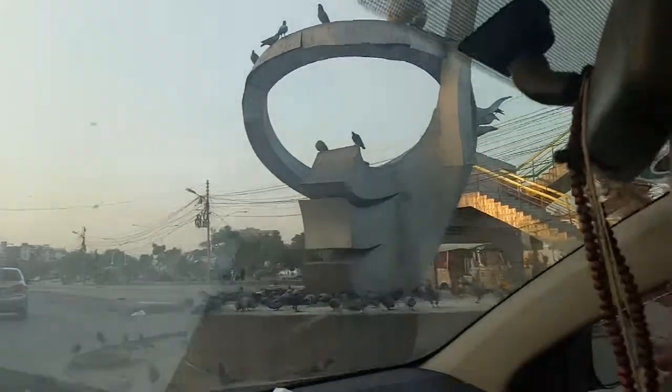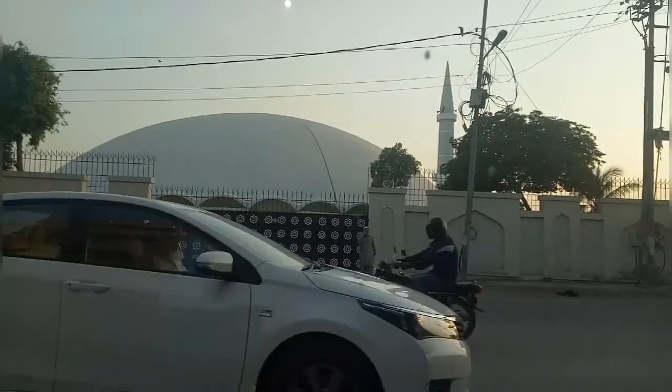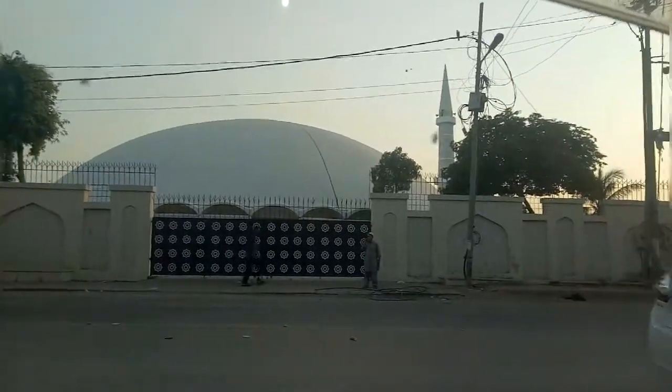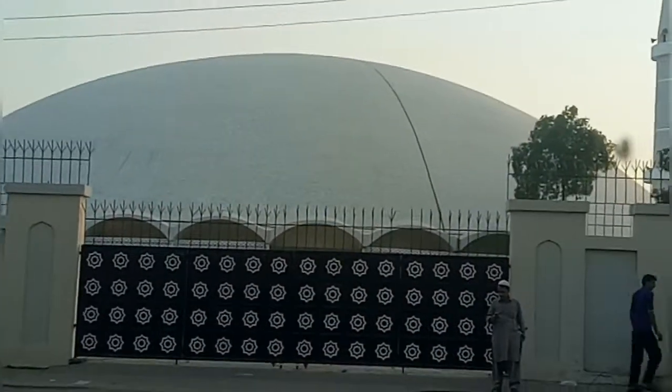Yeah guys, this is the masjid. This is the masjid from the side view. Now we will go in it. The doors are very big, as usual.